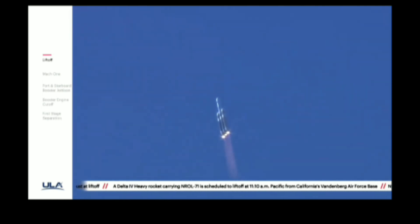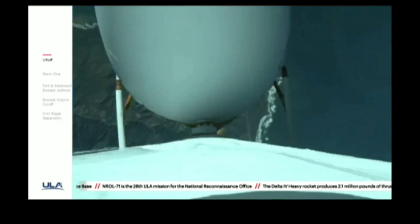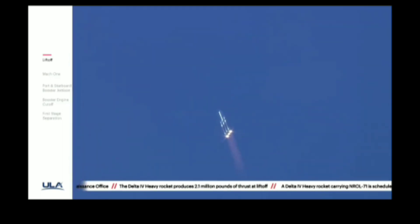Now coming up on one minute into flight. Now passing one minute, ten seconds. All three R-68A engines continue to look good. Vehicle is now passing Max-Q — maximum dynamic pressure. Vehicle has now passed Mach 1. Delta IV is now supersonic.